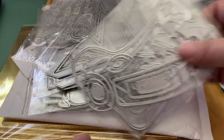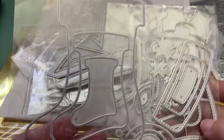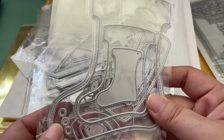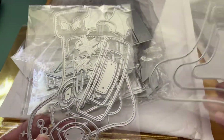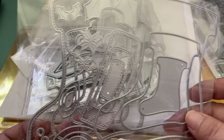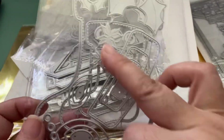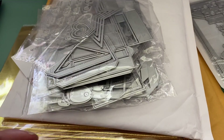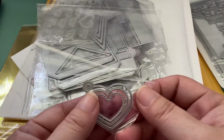I also got two stocking die sets. I already have a stocking die, but with these two sets you can make a shaker stocking, which is really cute. You get three sets of stockings and all the decorative pieces. I'll probably save that for next Christmas or Christmas in July.